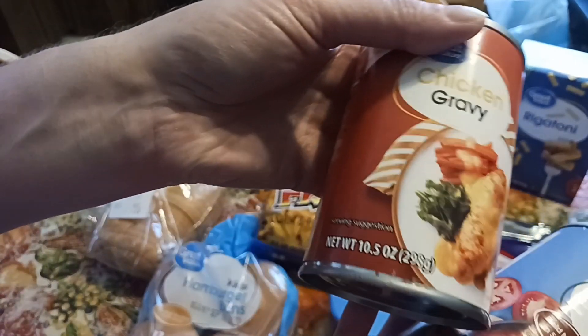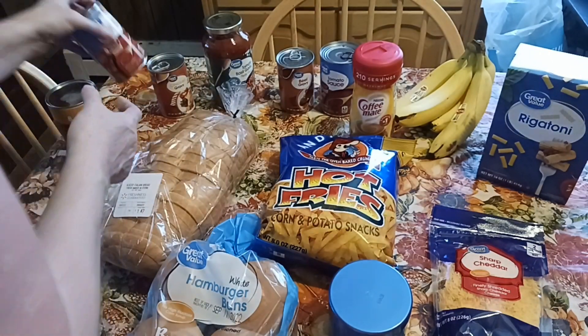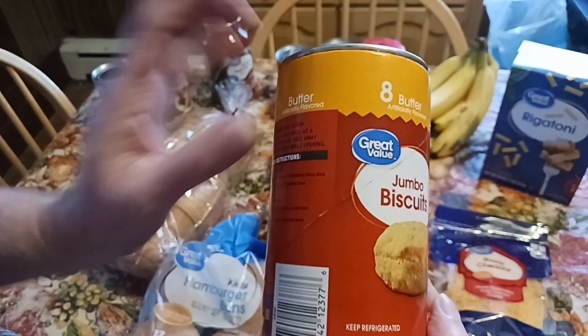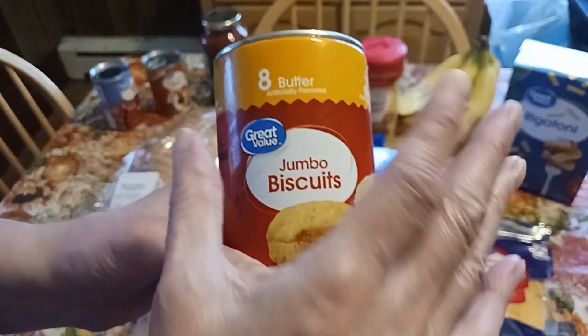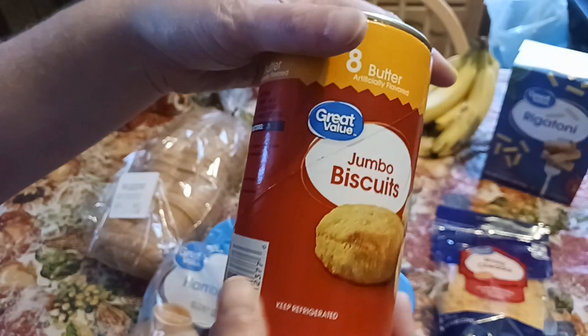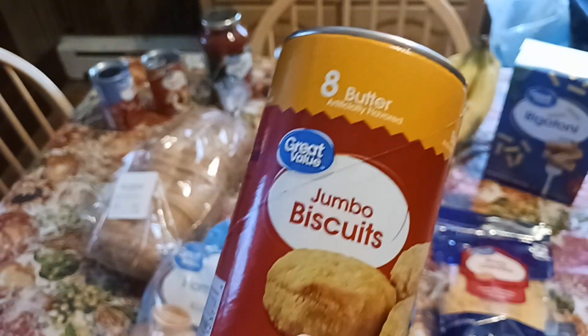The chicken gravy — 10.5 ounces, Walmart brand. And then finally the canned biscuits — just as good as name brands. You get eight giant-sized ones. All kinds of dinners and meals you can make: homemade hot pockets, desserts, apple pie pockets. The possibilities are endless.